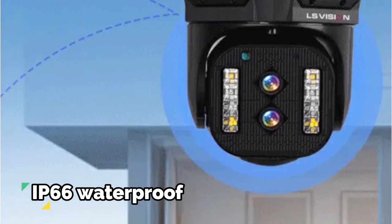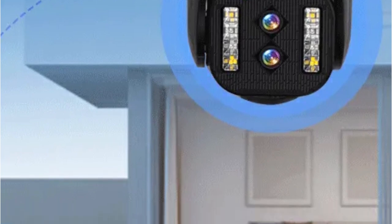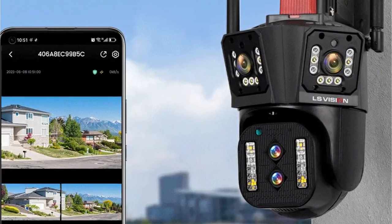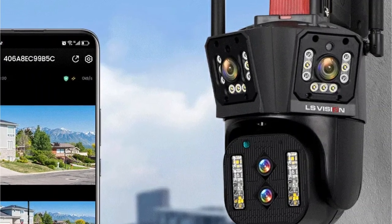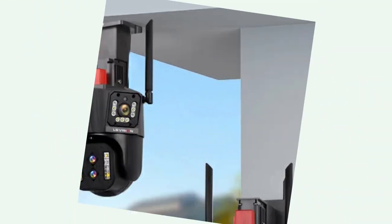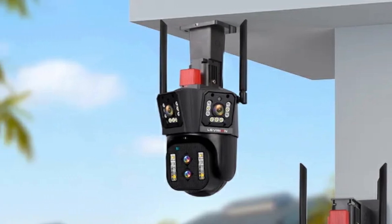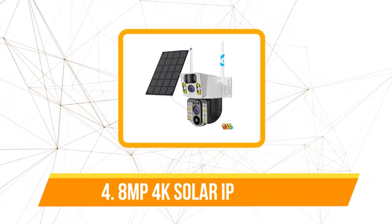Designed for outdoor use, the camera boasts an IP66 waterproof rating ensuring functionality in various weather conditions, underscoring its reliability and durability. The incorporation of IR cut LED lights allows the camera to deliver high-quality video even in low-light conditions, with a night vision distance of up to 30 meters and an automatic day/night mode switch — ensuring every corner is visible regardless of the time of day.